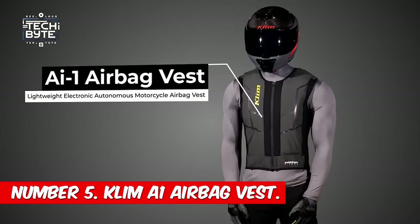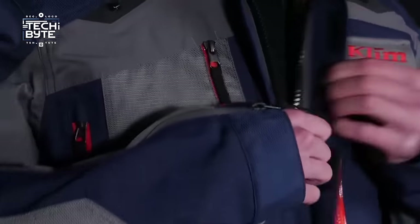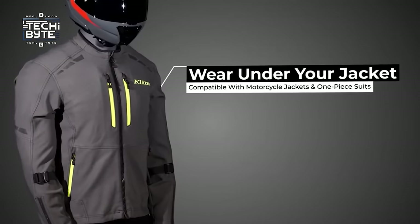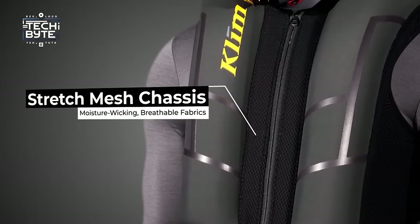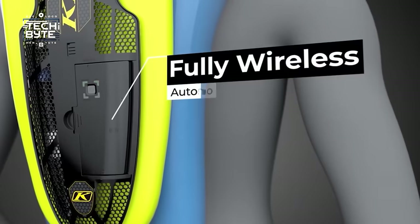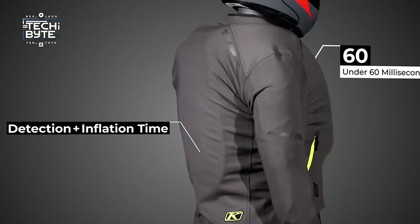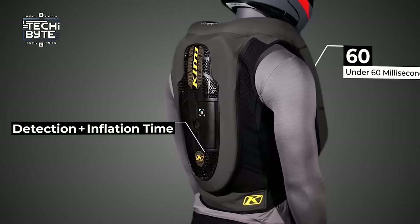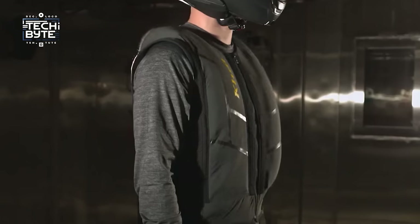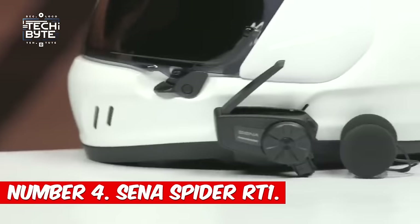Number 5: Clim A.ONE Airbag Vest. For bike riders, staying safe is super important because bikes don't have airbags like cars do. The Clim A.ONE airbag vest is changing the game for motorcycle safety gear. Instead of buying separate vests and jackets, this vest gives you top-notch protection under any jacket. Using fancy sensors, it can detect crashes lightning fast and inflate in just 60 milliseconds — faster than blinking. It also features a built-in control unit and a long-lasting battery.